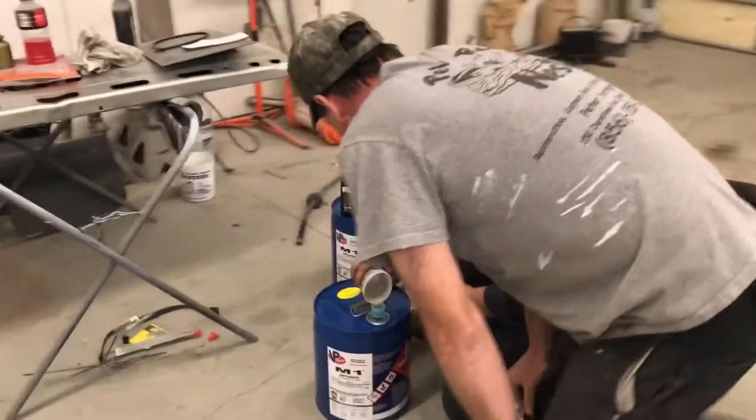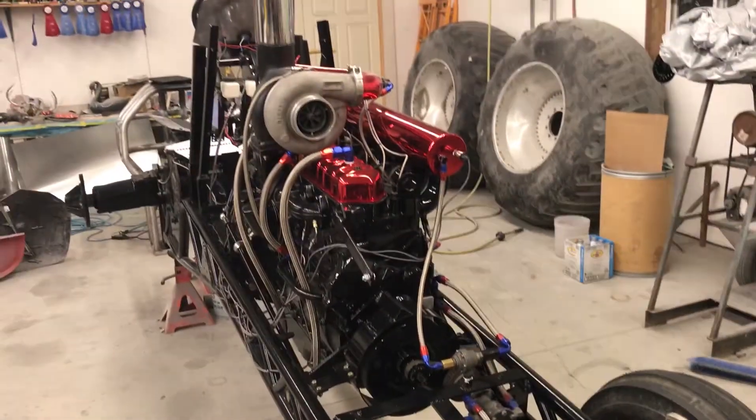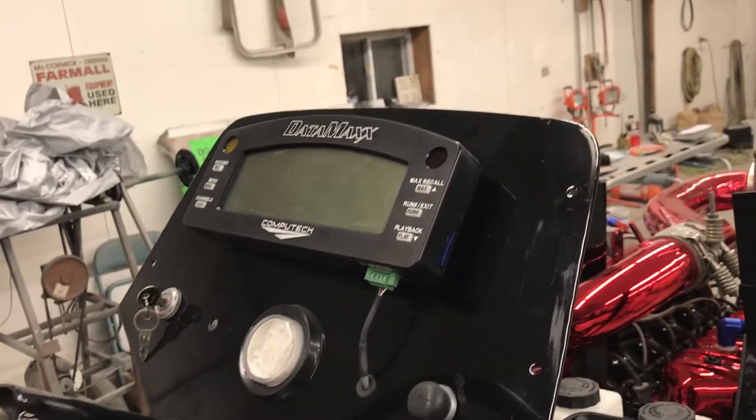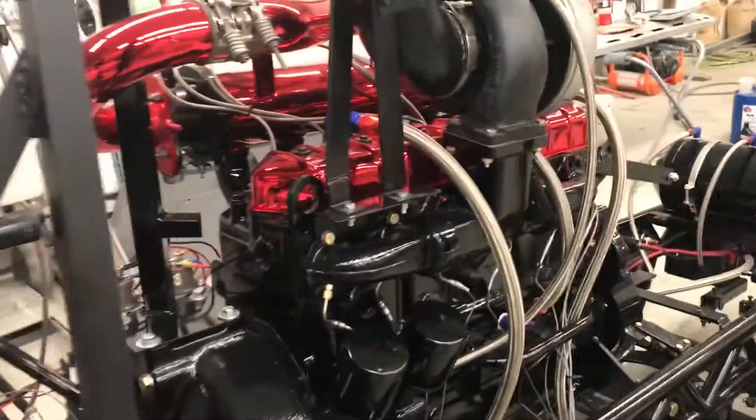I'm at Pete's rod shop, and this is Pete and Dan. They're mixing up some methanol to put in Pete's new pulling tractor for the first test fire tonight. They asked me to come down because they put a Datamax data logging system on it, and they want help figuring out how to data log the thing.